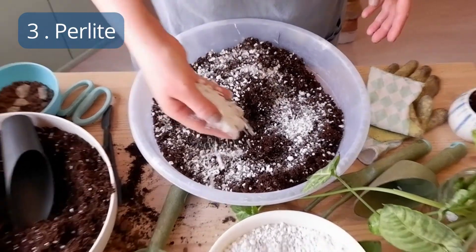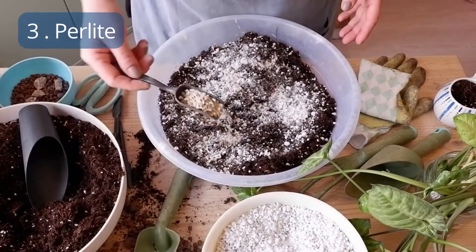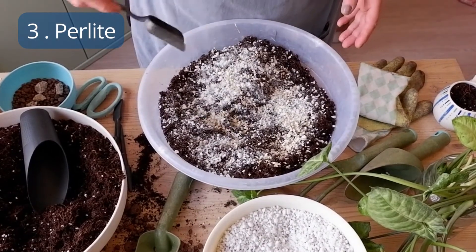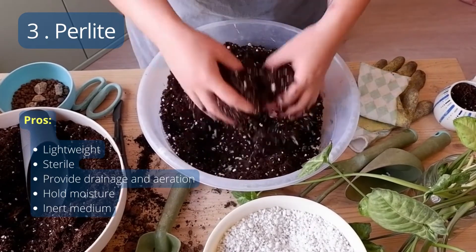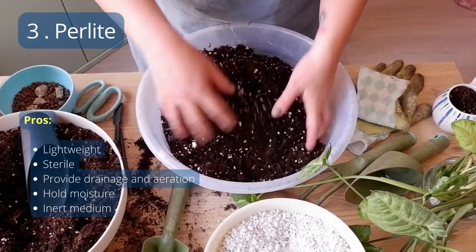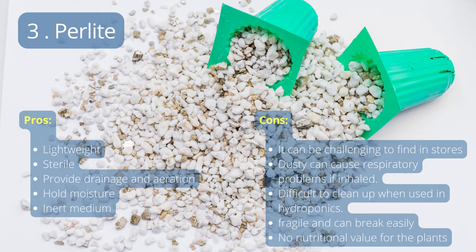Number 3: Perlite. Perlite is a type of volcanic glass that has been expanded and looks like white puffy balls. There are different types of perlite, and the water-holding capacity differs depending on the type. Benefits include being lightweight, sterile, providing drainage and aeration, and holding moisture. However, it can be difficult to find in stores, and it can be dusty, which can cause respiratory problems if inhaled. Additionally, it is a fragile material that can break easily, and it has no nutritional value for plants.